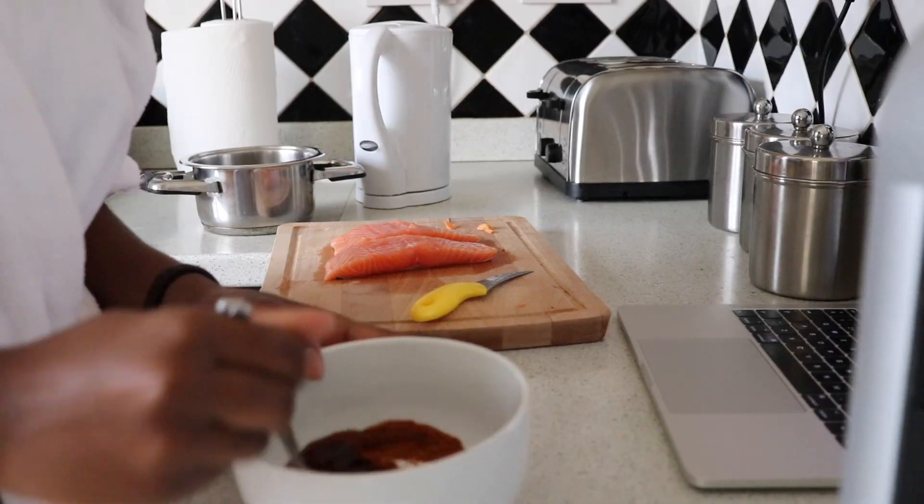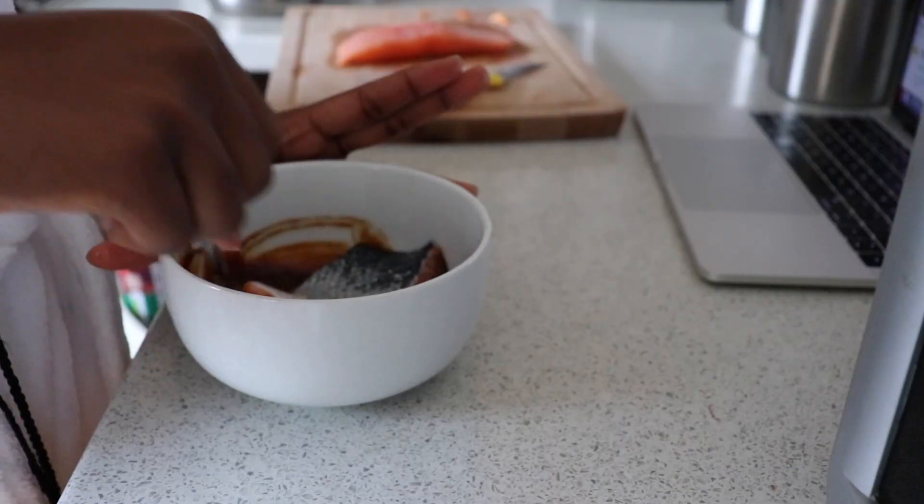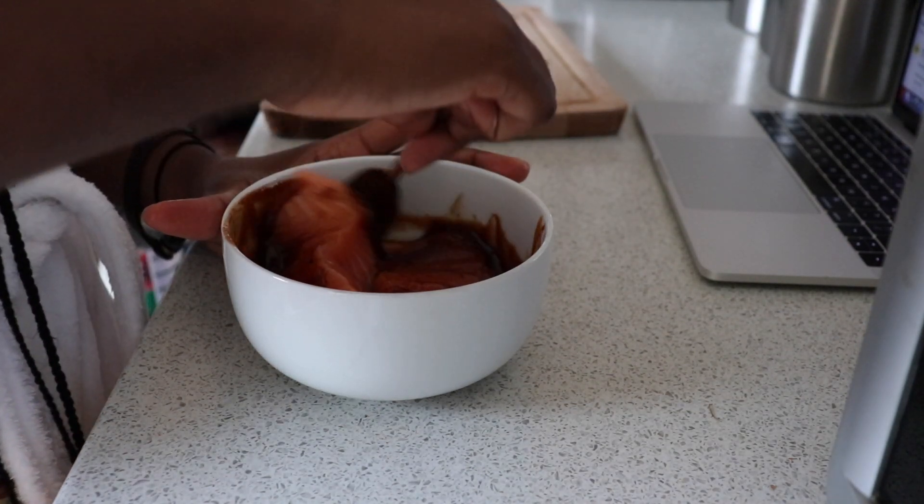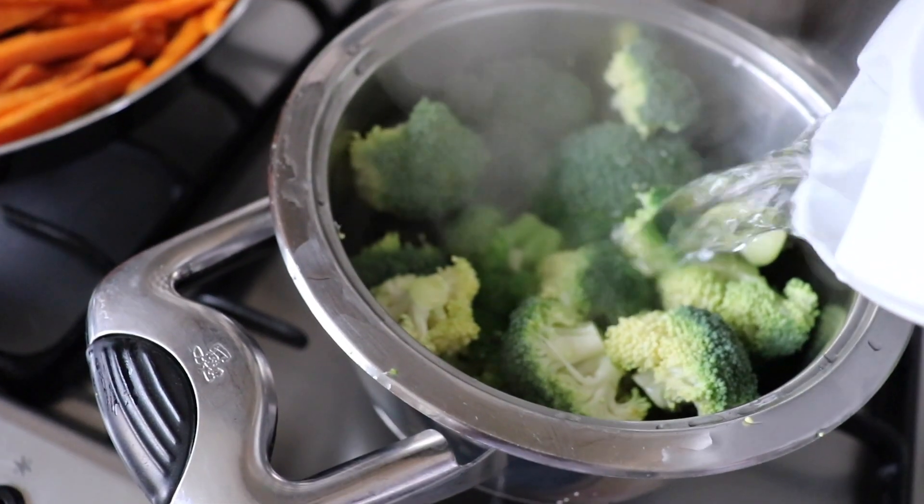I put honey and a bit of seasoning on the salmon — I don't remember exactly what I put in, to be honest. Then I also steamed some broccoli and put that on the side, and that was my lunch.